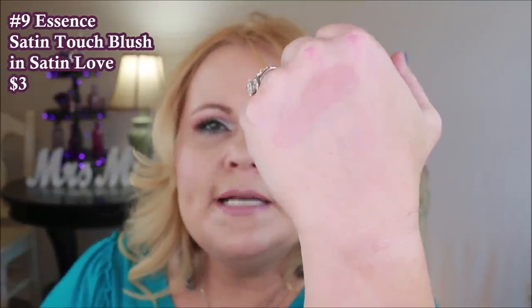The next one is from Essence — this is their Satin Touch Blush in Satin Love. Even though it says satin blush, for me it doesn't have any sheen whatsoever. It's just a very soft blush and a very soft wash of color. This one reminds me a lot of the e.l.f. single that I love — they're both really comparable. If you're looking for a very inexpensive but pretty blush, I would recommend this one.